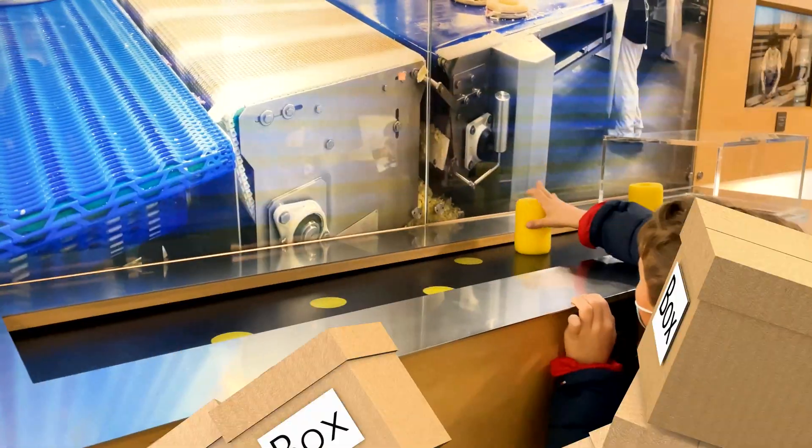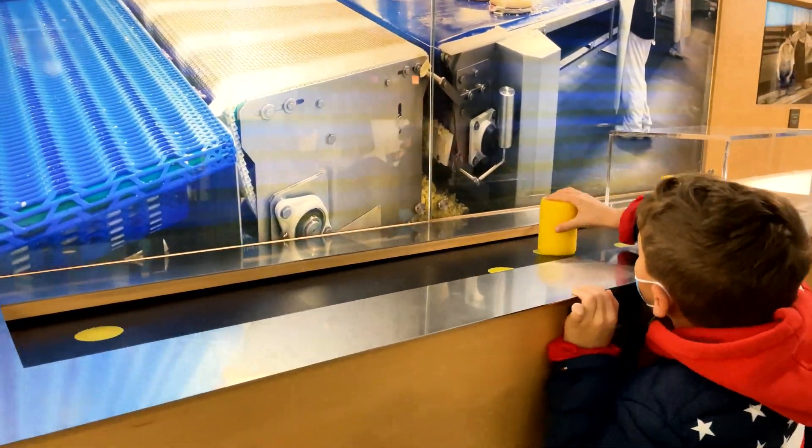Marek, do you have a new job at the warehouse? Or will you be better at the production line?